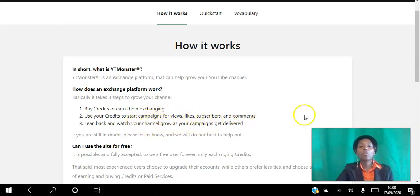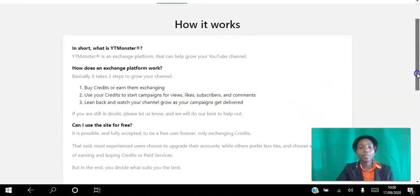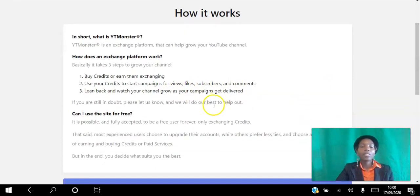Can you use the site for free? Yes, this is a free site. You can use it to create campaigns, however you have to start with step one by viewing other videos, liking, commenting, and subscribing. By doing that you will earn credits to then create your own campaigns.